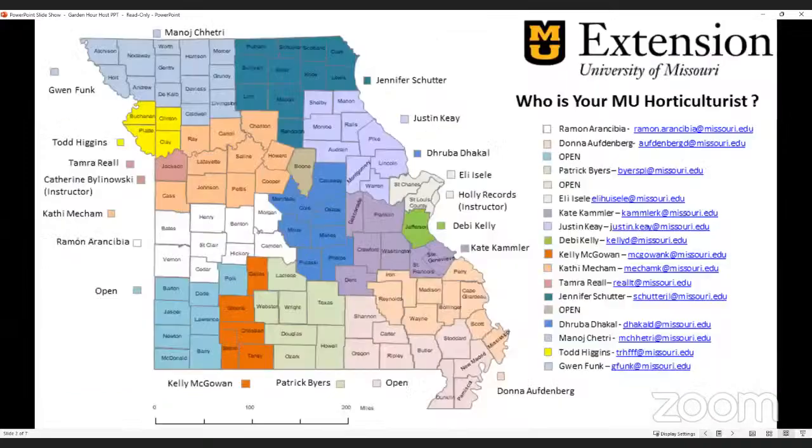With that, I would like to turn it over to Jennifer, who is going to be our moderator today. Thank you, Gwen. Hi, I'm Jennifer Schuter, and I'm located in the Adair County Extension Center in Kirksville, and I will be your moderator today. We're going to start off with a weather report from our new climatologist, Zach. So, Zach, take it away.